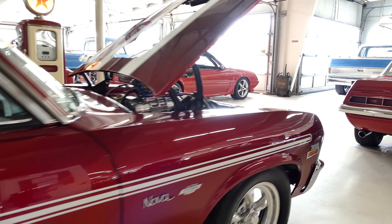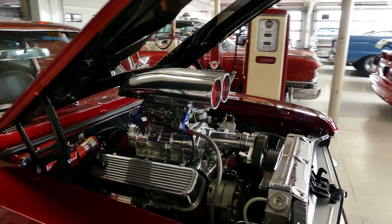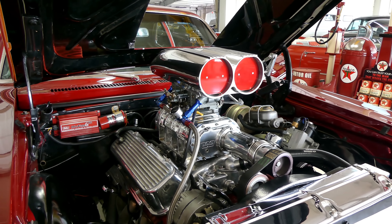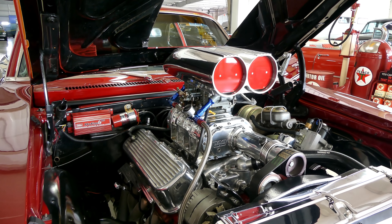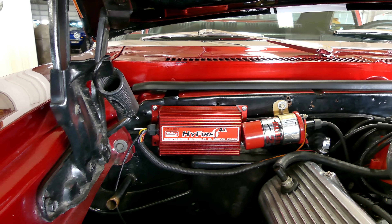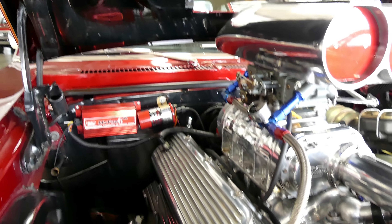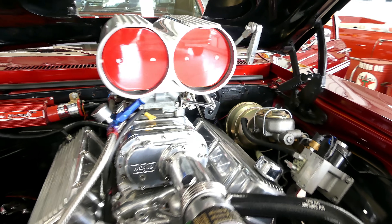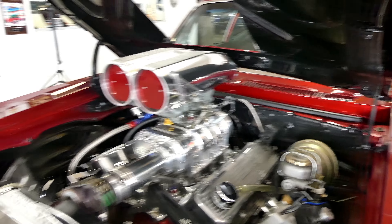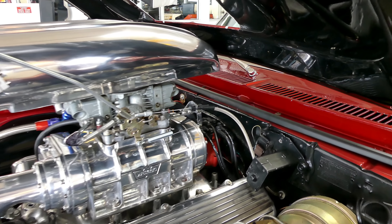This is a gorgeous car, very well built. That's a 454 cubic inch engine with the Weiand blower on it, all the good stuff — high fire ignition system, long tube headers, Holley 750 carb — also power steering and power brakes.